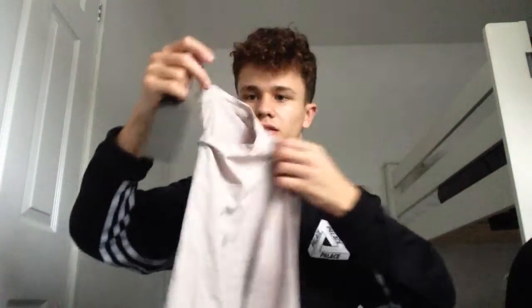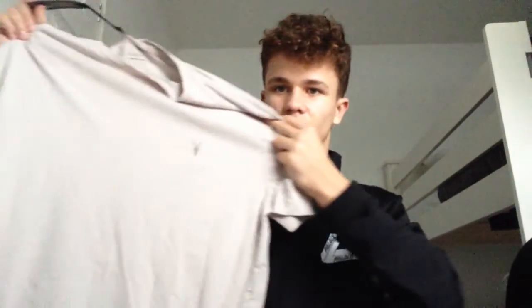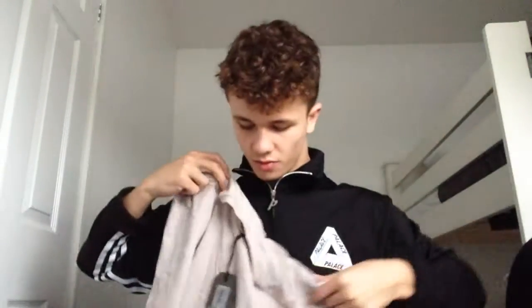Next pickup is another All Saints — I'm a big fan of All Saints. It's called the Tonic SS Crew in the ash colorway. It's a weird color to describe — like a dark beige on camera but it's quite dark in person. This is my fourth or fifth All Saints top. I grabbed it on sale for around £14 to £16, so bargains like that you can't go wrong.